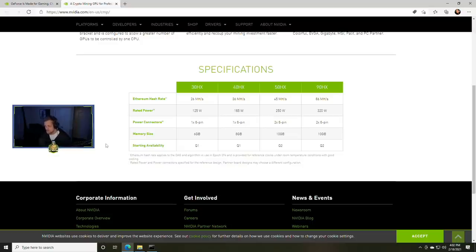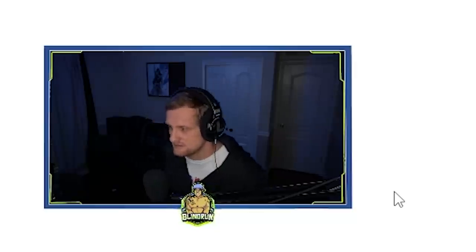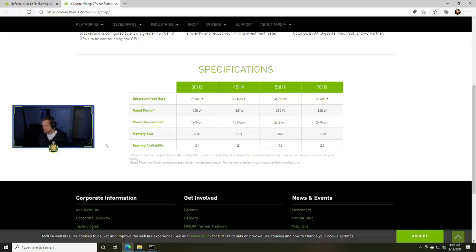The 30HX has a rated power of 125 watts. Keep in mind we're probably going to be able to tweak this. The power connector is a single eight-pin, which is pretty awesome. Memory size is six gigabytes and availability is Q1 2021. The 40HX is 36 megahash per second at 185 watts, with a single eight-pin and eight gigabytes of memory, also due out in Q1. The 50HX will be 45 megahash per second at 250 watts, with two eight-pin connectors and 10 gigabytes of memory, due out in Q2 2021.